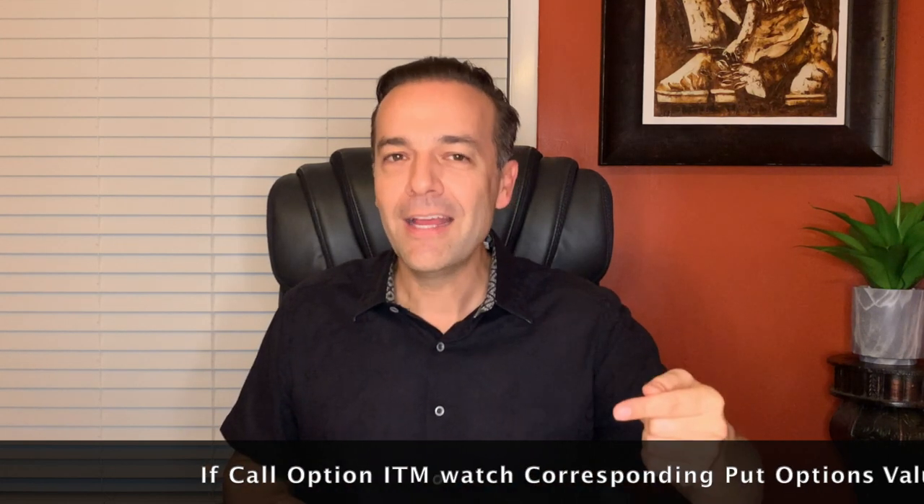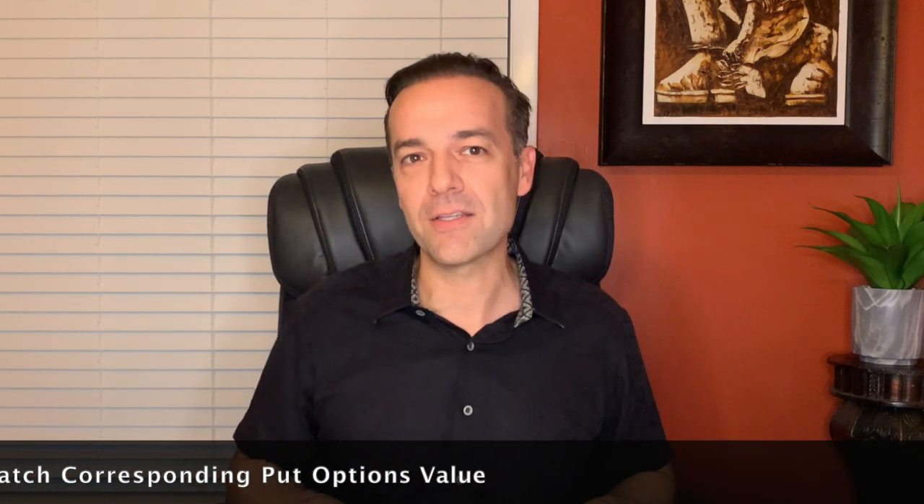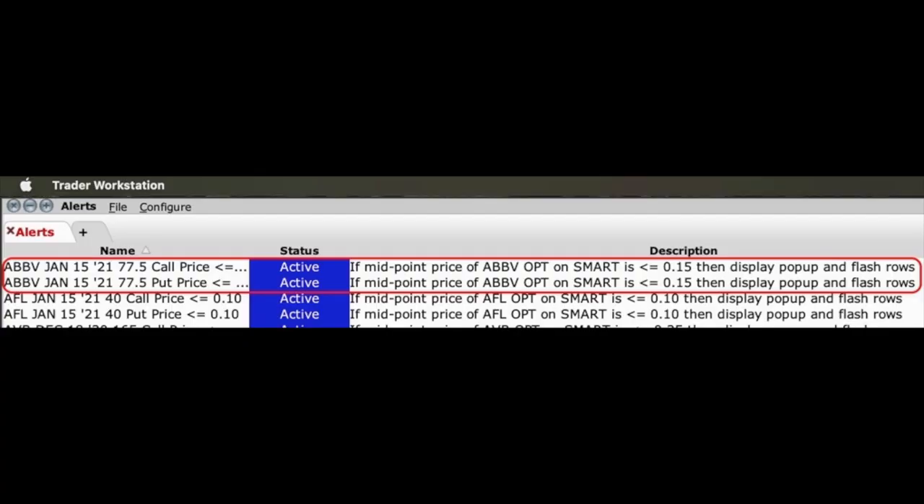The AbbVie $77.50 put option is worth between $0.10 and $0.39 per share, or about $0.24 per share. So one quick and easy way to keep an eye on how much time value is left in a call option that's in the money is by looking at the corresponding put option's value at that same strike price. If it's getting low, you know it's time to make a decision on whether to roll that call option out or let it be called away. The other quick and easy way is to set alerts — not only on the call option you're trading, but also on the corresponding put option. You don't even have to run those numbers; you're just checking your account to see if any alerts have popped up. Here you see the alerts I have in place in my Interactive Brokers Trading Platform — as soon as either the $77.50 call or put option reaches a value of $0.15 per share or less, I'll get an alert.